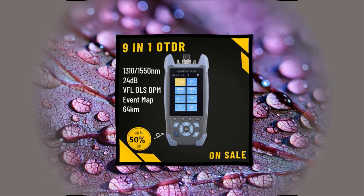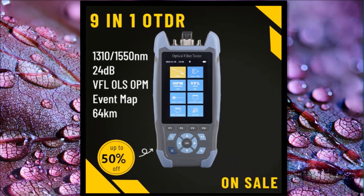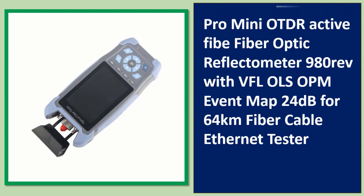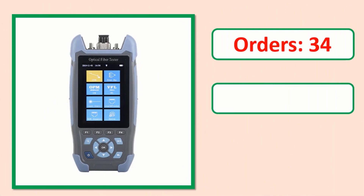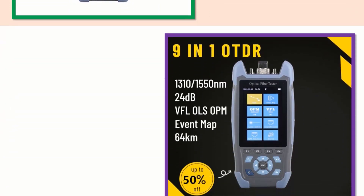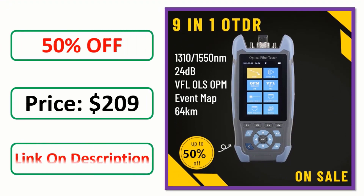Number 4. Check the description below for the product link, orders, review rating, percent off, and price.